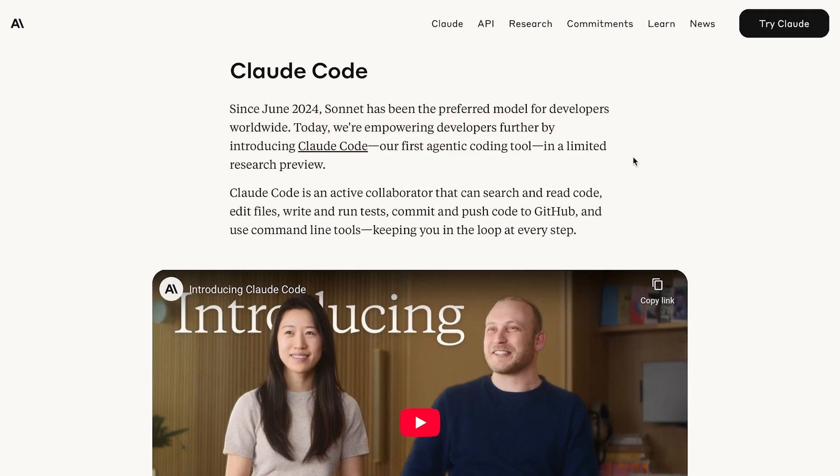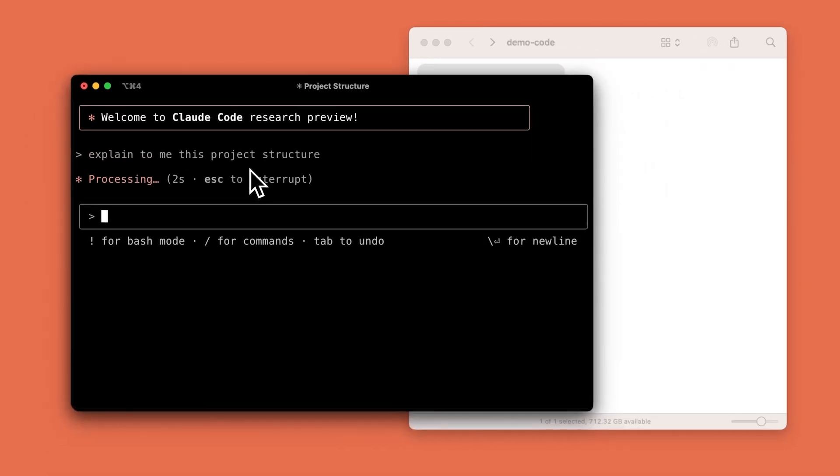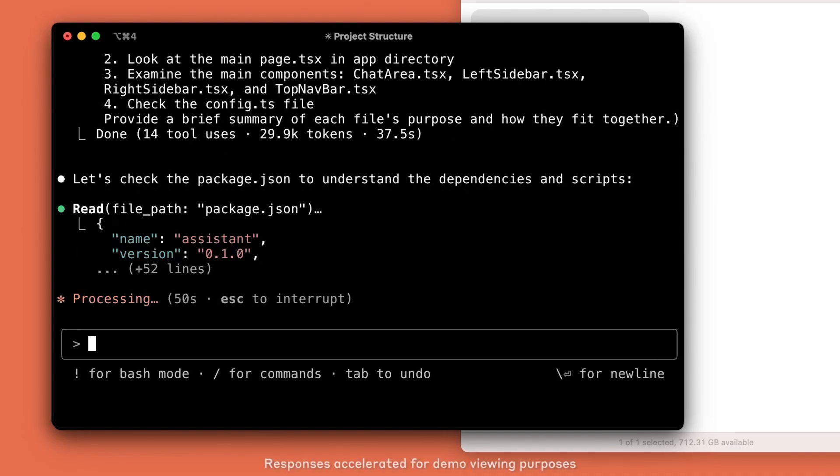And of course there's Claude Code, Anthropic's AI software engineering agent. This is still just a research preview with very limited capabilities, but it's the beginning of what's to come — fully autonomous AI software engineers that may eventually surpass the capabilities and output of the average or even the best human engineers. Right now, it can search and read code, edit files, write and run tests, commit and push code to GitHub, and use command line tools, all while keeping you in the loop at every step.